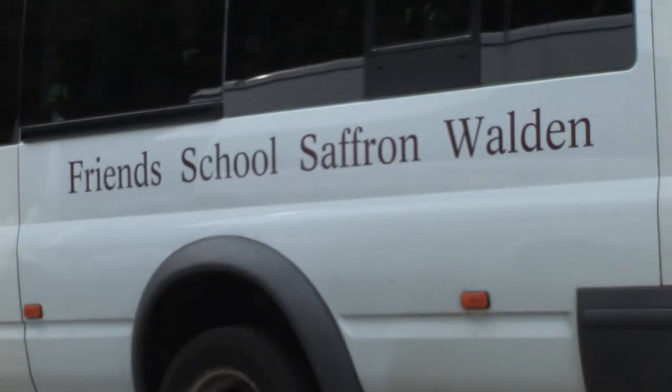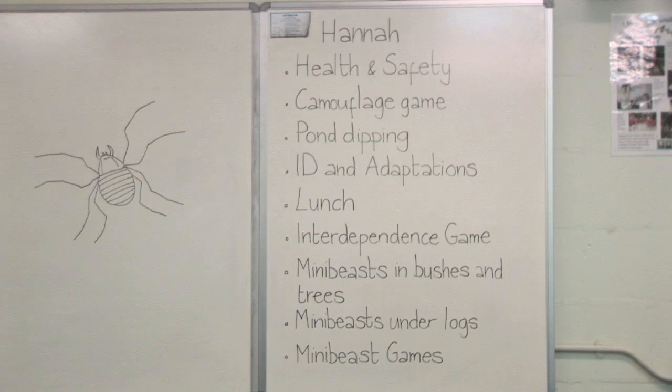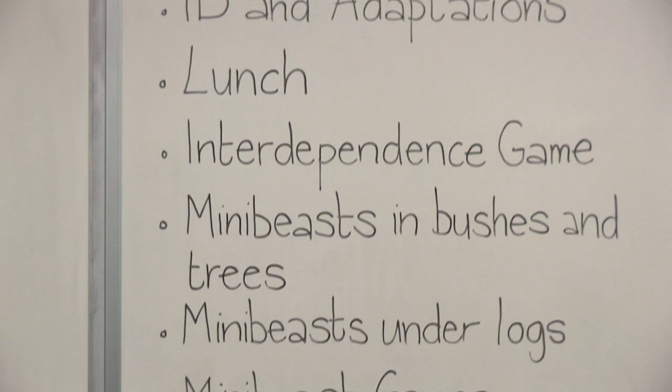The Friends School are coming here today to look at interdependence and adaptation for their Key Stage 2 studies. They'll be doing some pond dipping, some looking underneath logs for invertebrates, looking in trees and bushes, and then lots of games to reinforce the ideas of interdependence and also the adaptations of the animals.